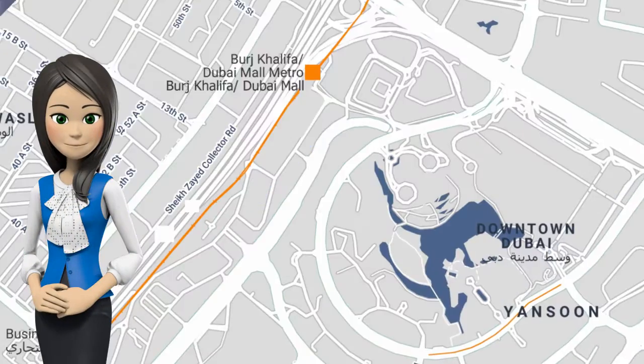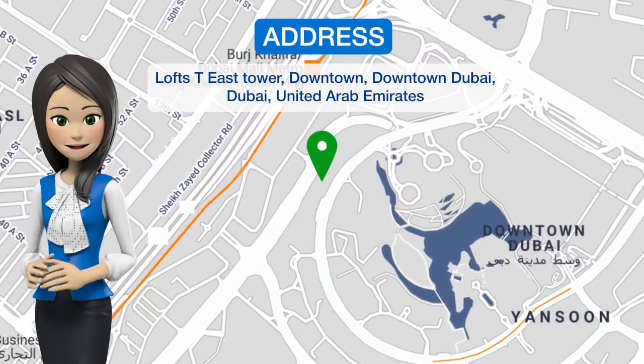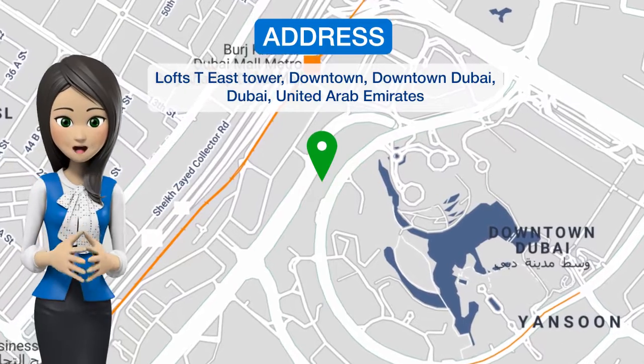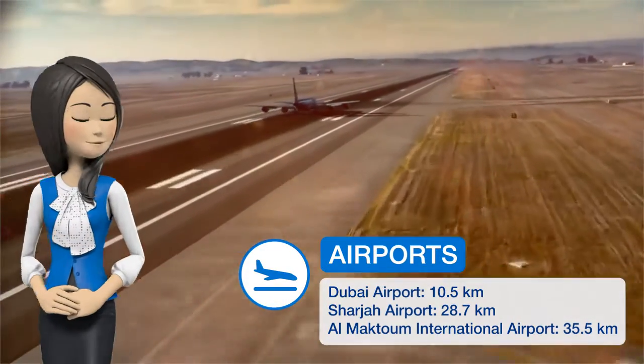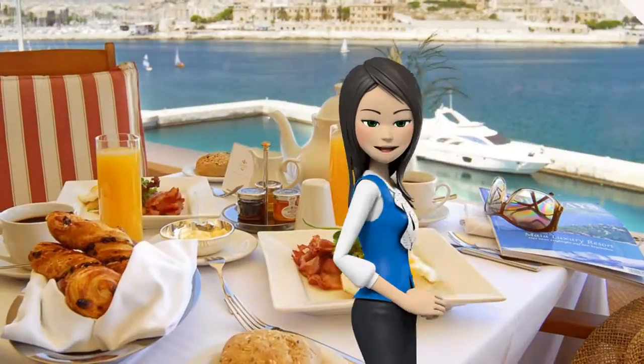Featuring a fitness center, Vacation Bay Loft Seas Tower is attractively set in downtown Dubai, 2.3 kilometers from Dubai Aquarium Underwater Zoo and 2.3 kilometers from the Dubai Fountain.